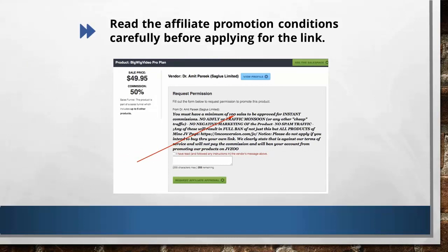A cool trick to use is telling them that you've been selling in a different affiliate marketplace like Warrior+, and you are new to JVZoo, so you already have a list.